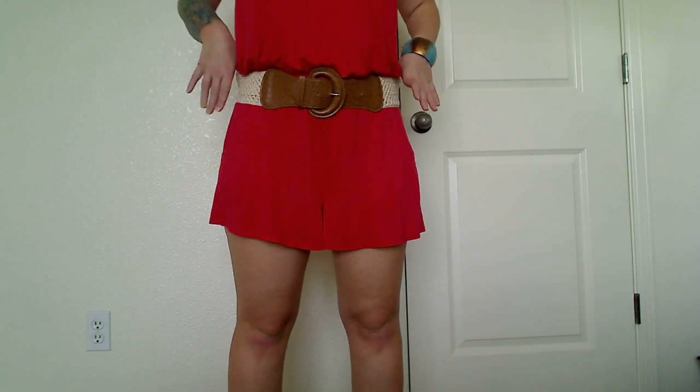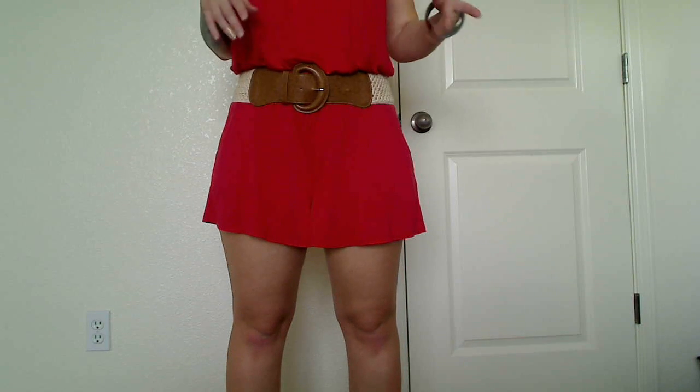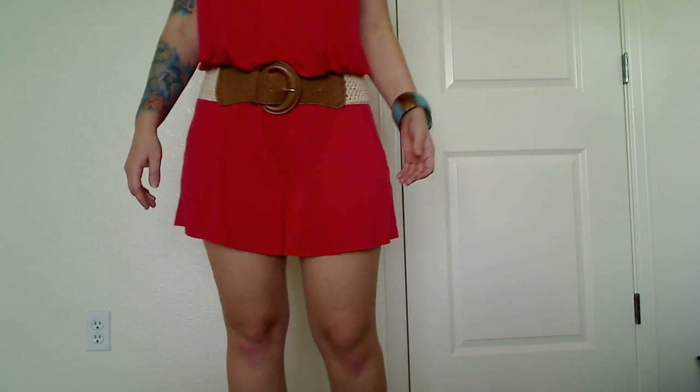Next I have on this belt that you guys have seen in a couple of Outfit of the Days already. It's just so easy to pair this with other outfits, that's why you're going to continue to see it in my Outfit of the Day videos.